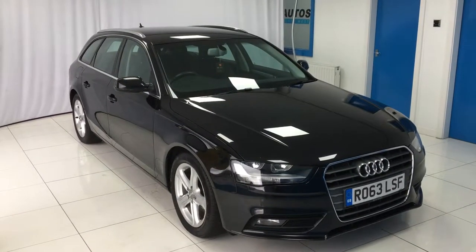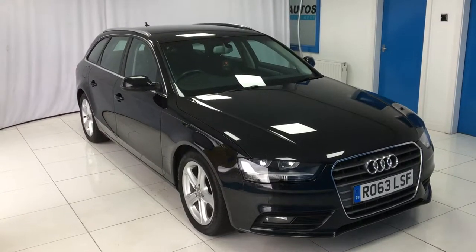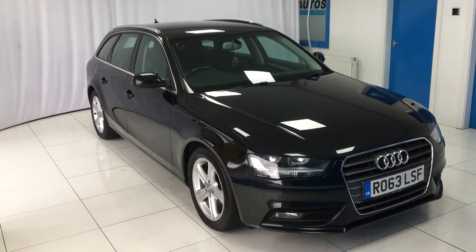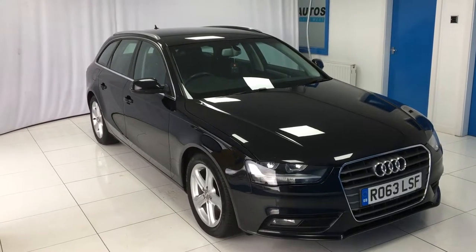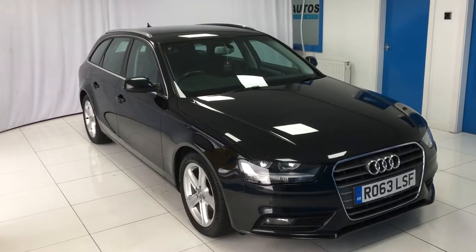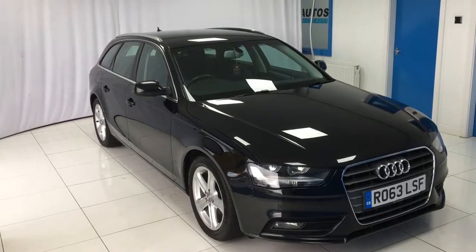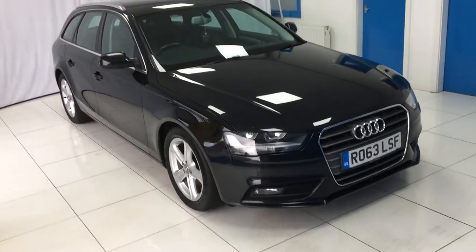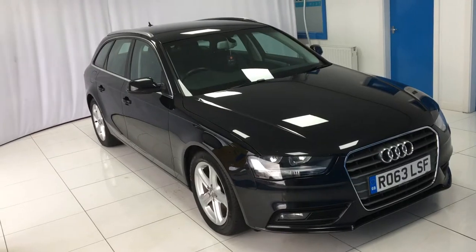Here we have the 2013 on a 63 plate Audi A4 Avant. It's the 2.0L TDI SE Technic. Comes from one previous owner. It's in a nice phantom black pearl effect paint. 88,000 miles on the clock. Full Audi main dealer service history. The car is currently MOT'd until November 2018. However, once purchased, if there's less than 9 months remaining, a fresh MOT will be provided upon sale. The car is very economical to run with just £30 a year road tax, averaging 64 miles per gallon.